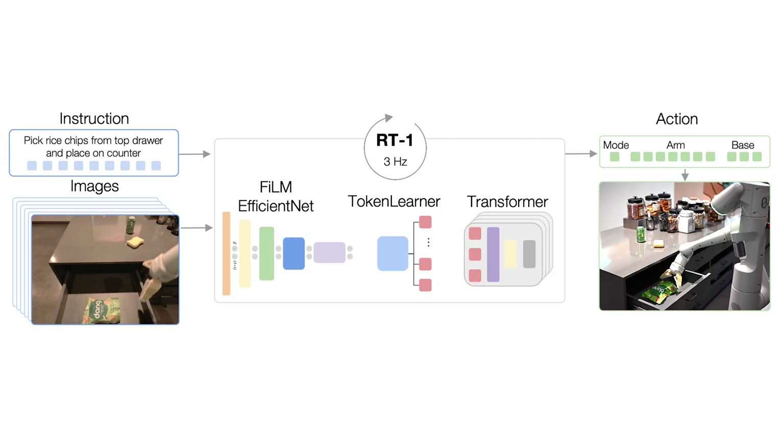This is how our model works. We take a language instruction and a set of images from the robot's camera as inputs, and pass them through an ImageNet pre-trained EfficientNet model that outputs a set of tokens describing the task-relevant parts of the image. The EfficientNet is also modified to condition on language using identity-initialized FiLM layers for early fusion of language and image. We then pass the tokens via Token Learner, which outputs a compressed set of image tokens, resulting in over 2.4x inference speed-up. Finally, these tokens go through a decoder-only transformer that outputs discretized action tokens corresponding to arm and base target poses.